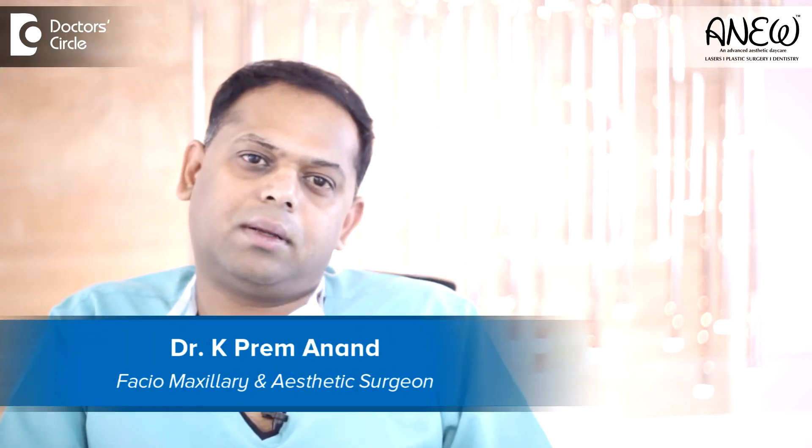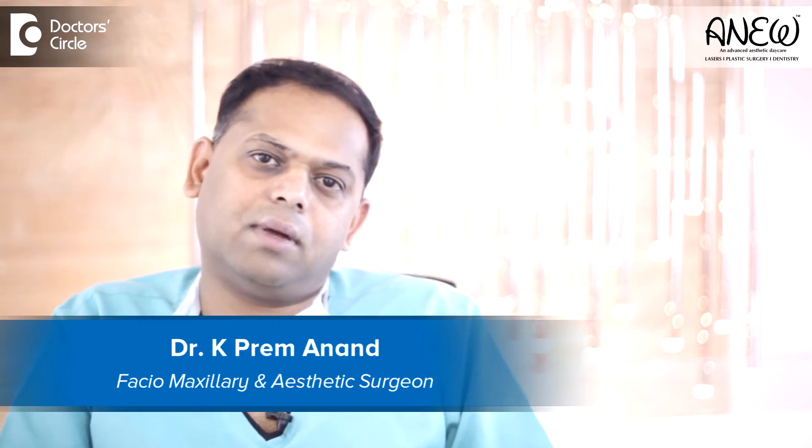Hi, I'm Dr. K.P.A. Manan. I'm a facial maxillary and aesthetic surgeon practicing in Bangalore. We have come up with our new center called ANUV, an Advanced Aesthetic Decay Center, wherein we specialize in lasers, plastic surgery, and dentistry.